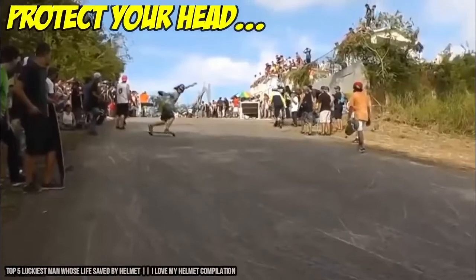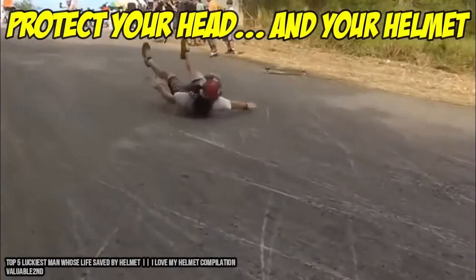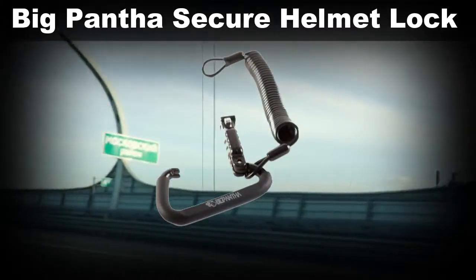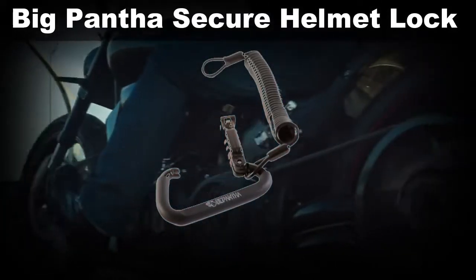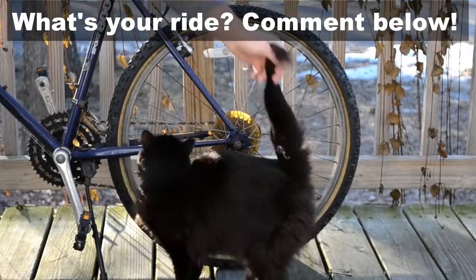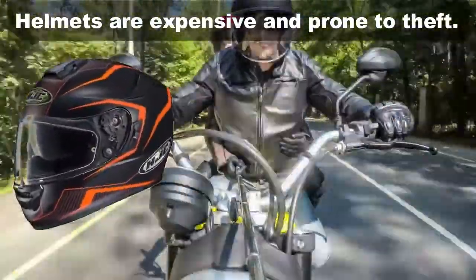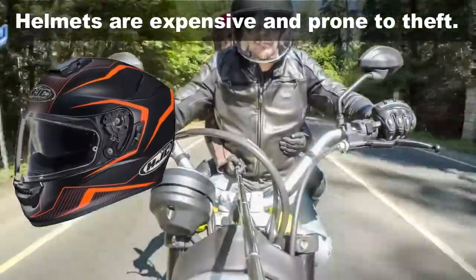Helmets are super important — in fact they can save your life. Today we're going to look at Big Pantha's helmet lock, ideally suited to the motorcycling, cycling, and mountain biking crowd. But before we get started, leave a comment below — what's your ride? A premium motorcycle helmet like this costs anywhere from $200 to $500, so don't take any chances and keep your favorite helmet safe from theft.